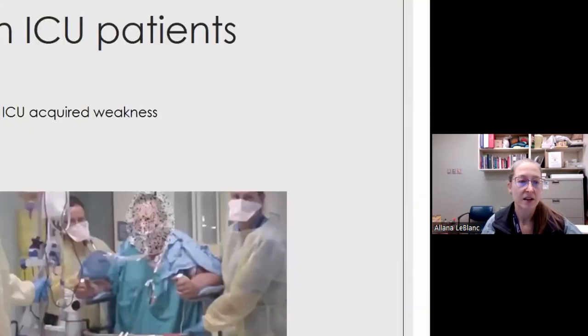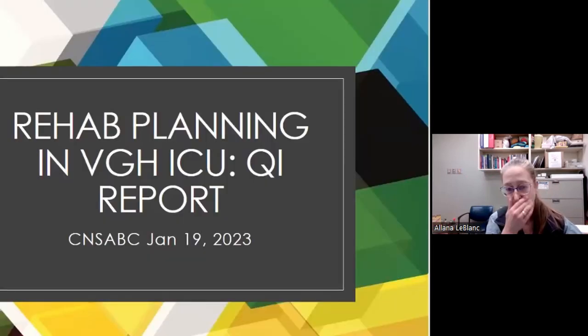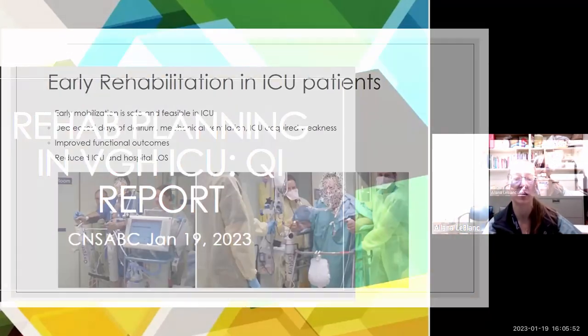So I decided to pull together a few people to work on a quality improvement project. We engaged our stakeholders, went through a very standard QI PDSA process, and that's what I'm going to explain now.